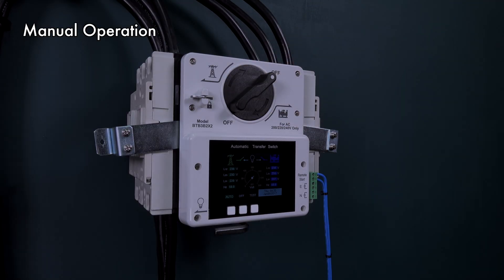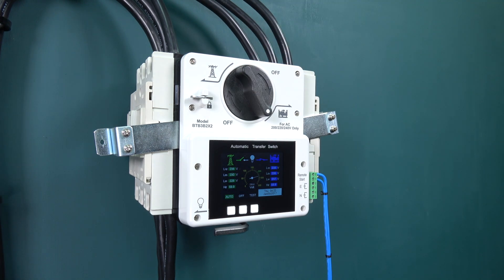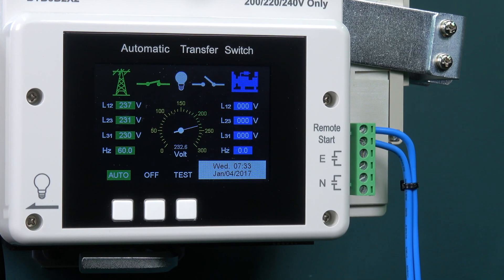In addition to normal electrical operation, the BTB also has a manual transfer handle. There are a pair of auxiliary contact output terminals to indicate the position of the normal and standby power breakers, as well as remote start terminals to connect to a standby generator.